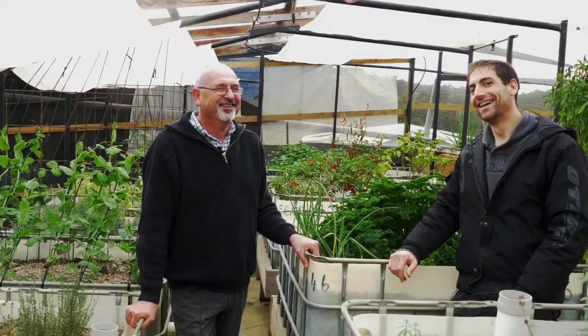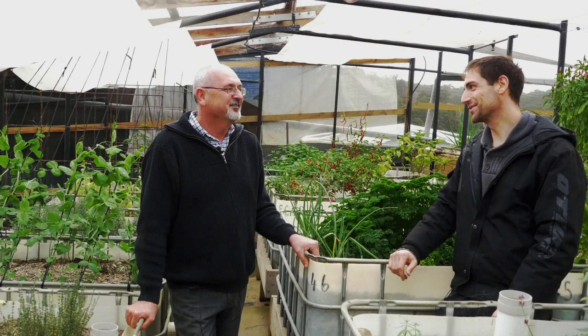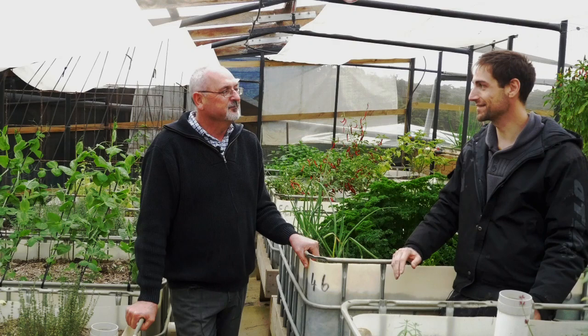Thank you so much Clive — it was such a pleasure to visit you and see your amazing setup. We wish you the best, and we know you're going to continue producing amazing food here. Hopefully we'll come back and make more videos when the crop is more developed in your raft systems.